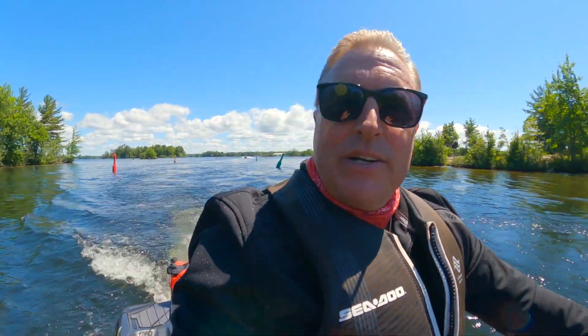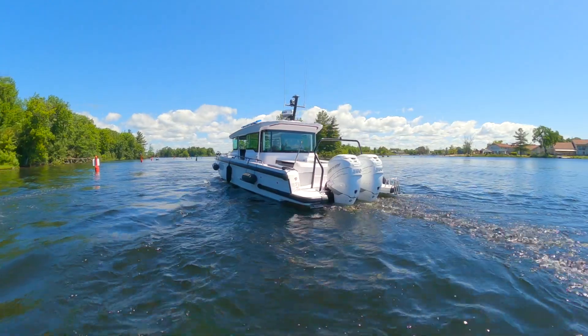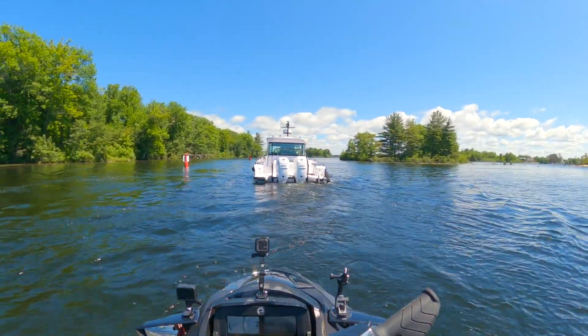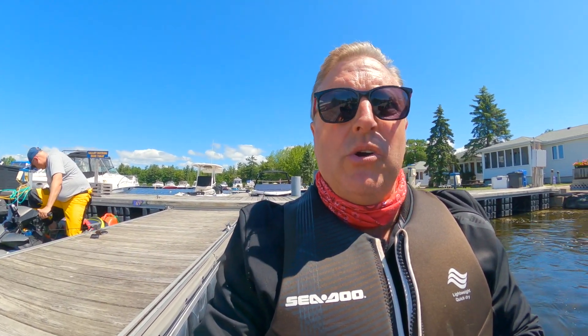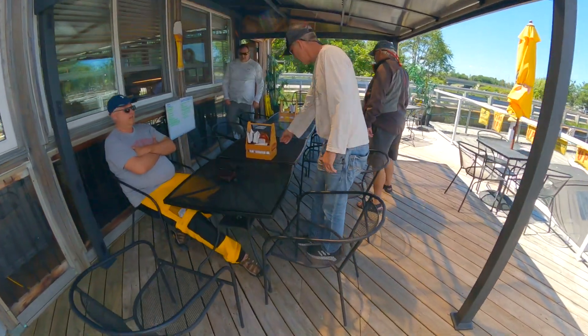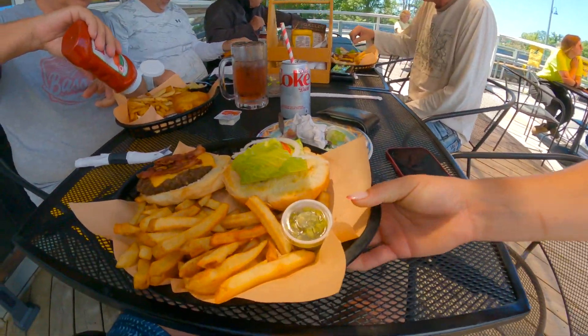This is the bottom end of our journey today — the Port Severn area. This is also the last lock in the Trent Severn waterway system, the first lock being in Trenton, Ontario, just off Lake Ontario. This is the last lock before you head out onto Georgian Bay — if you go through this lock, you're out onto Georgian Bay. We're not going to do this lock; this is just where we're going to have lunch right down here in Port Severn. Two 350-horse Mercurys on the back of that boat — I'd hate to see his fuel bill. They're all set up for us. Here comes that banquet burger!